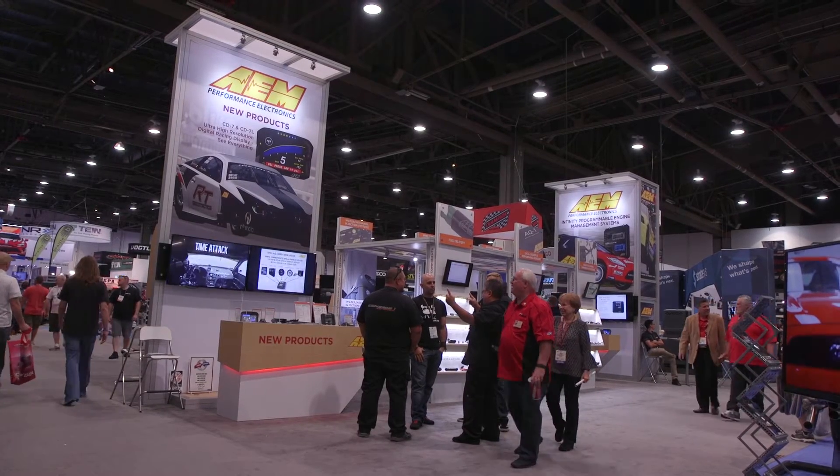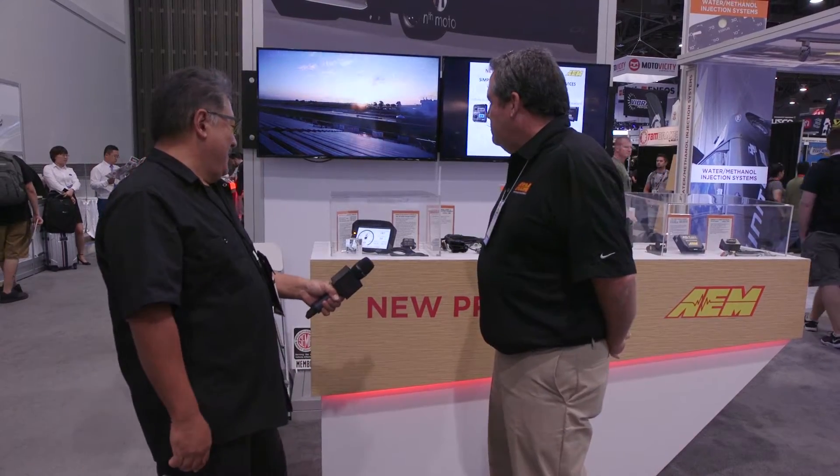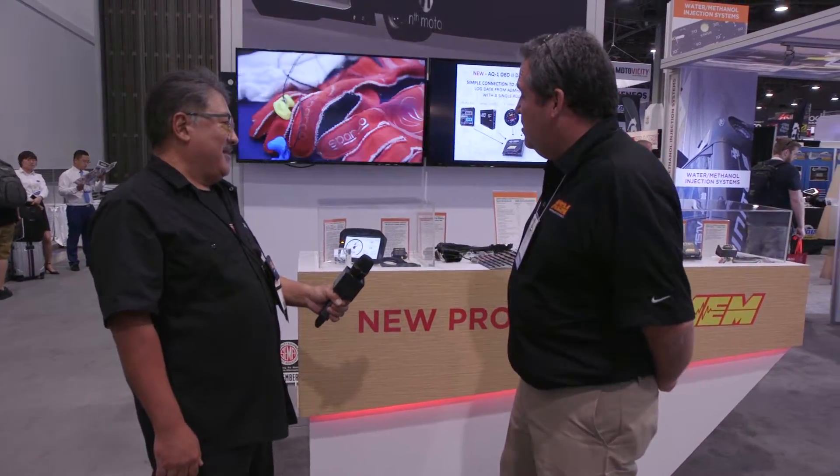We're here at AEM with John Romero. What's new, John? Well, for 2016 we've got a couple of really cool new products.